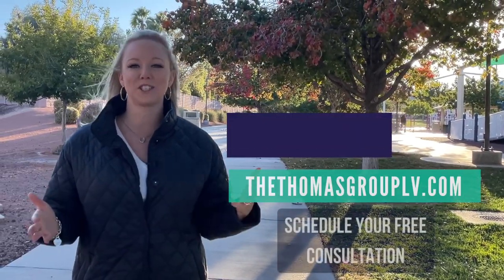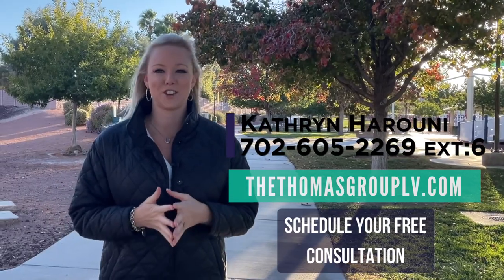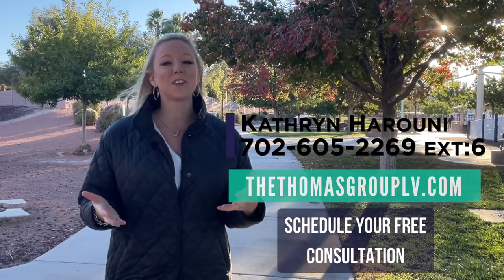Thanks so much for exploring the District at Green Valley with me. I am your first-time home buying expert and with rents on the rise, you might actually be able to afford a mortgage that is less than what you're renting right now. Please reach out if you have any questions — I would love to help you get into your first home. You can reach us at the number below.